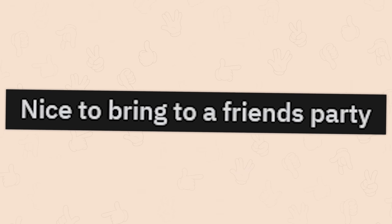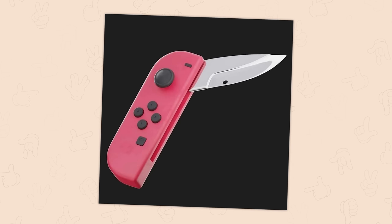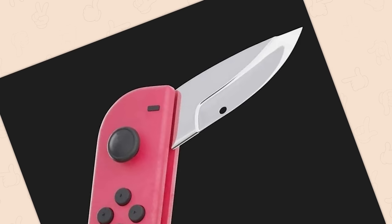Nice to bring to a friend's party. Your switchblade. No, I get it. I think technically at this point it would be your Joy-Con blade. But nice try.